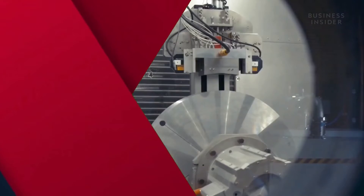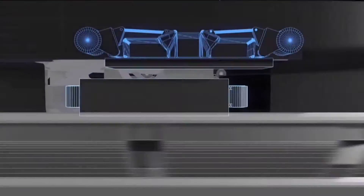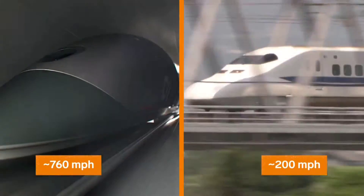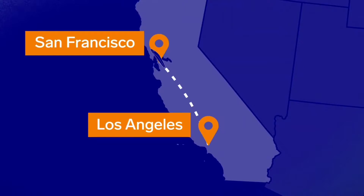Moving on to number six: Hyperloop. A concept close to Elon Musk's heart, the Hyperloop envisions a train-like vehicle that zooms through tubes with minimum friction at a speed of 965 kilometers per hour, capable of covering the distance from San Francisco to Los Angeles in just 35 minutes.